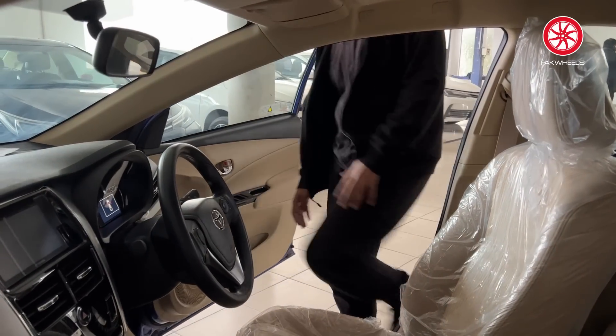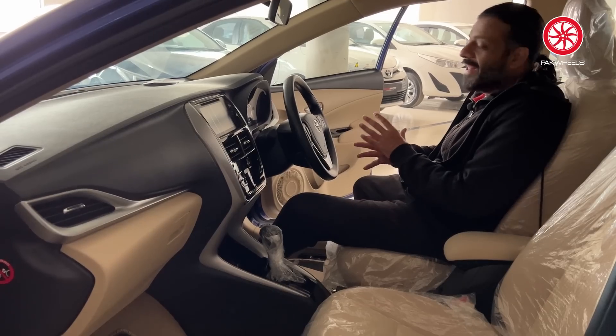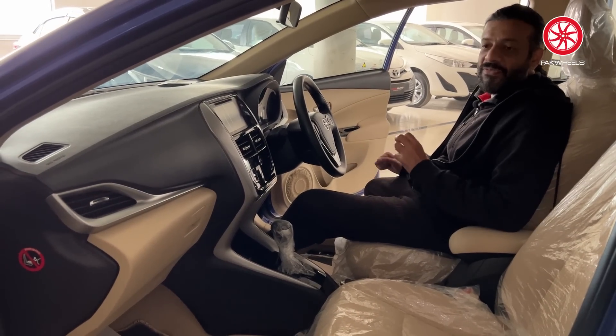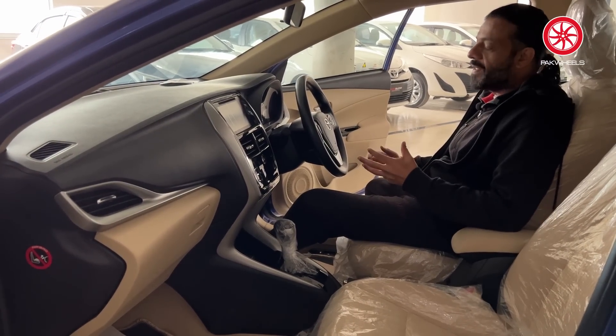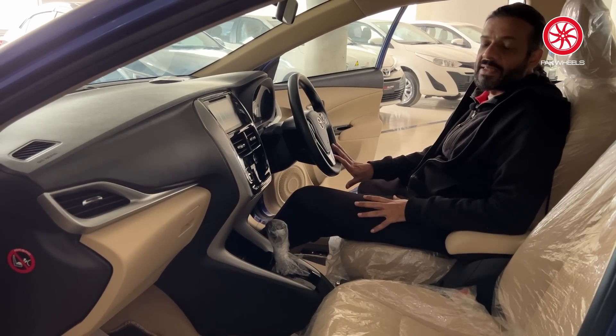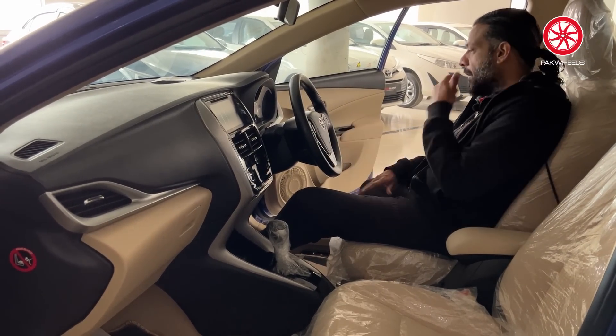Talking about the interior, it has a good beige, roomy interior. The car looks a little big — although it is a B-segment sedan, if you sit inside it does not feel like you are in a very small car. The steering wheel is borrowed from Toyota; the first iteration of the Grandy had the same steering wheel.